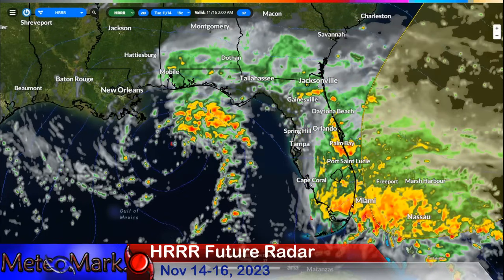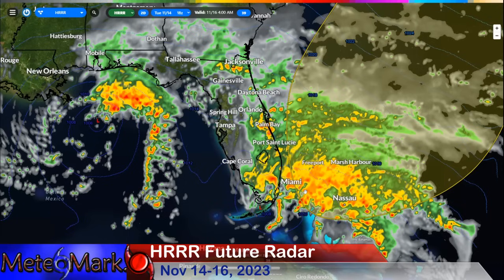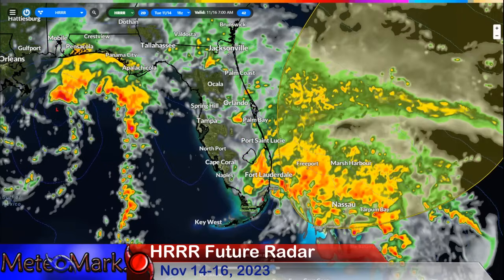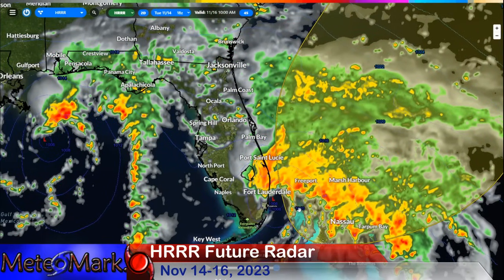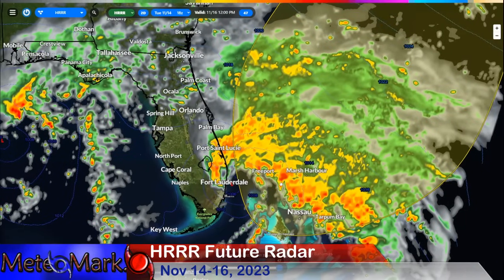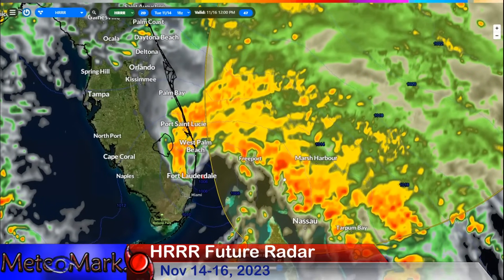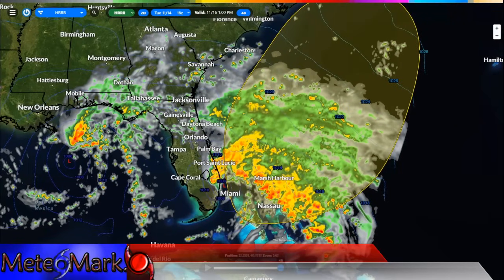This one is going to hang back and kind of hang out over the north-central Gulf. Low pressure is right just east of Miami by 10 a.m. on Thursday morning the 16th, with heavy rain across parts of the Bahamas. We'll be looking at torrential rain continuing as we go out in time.